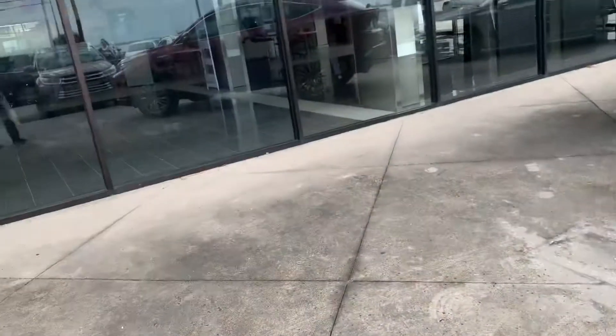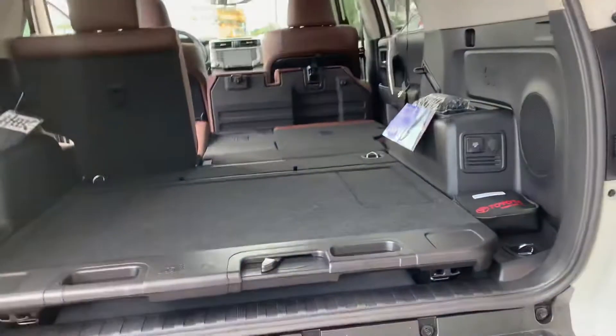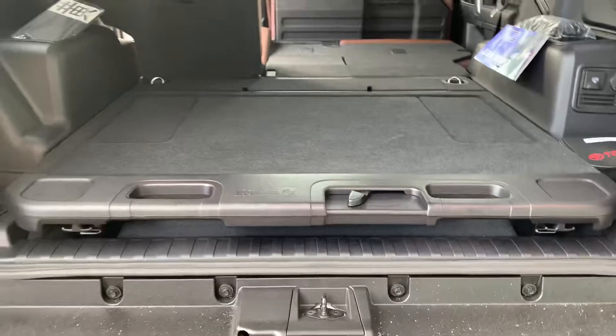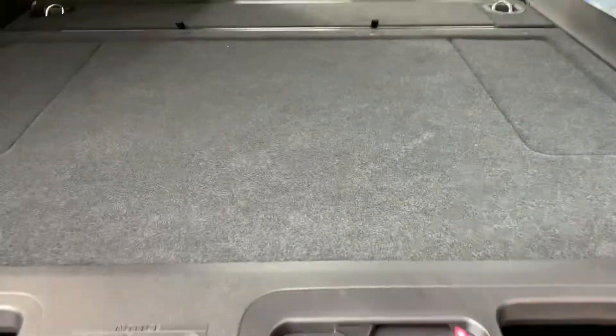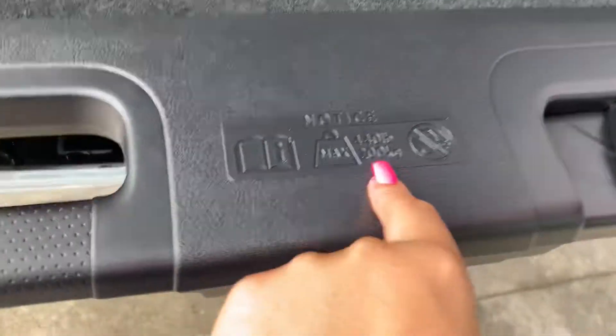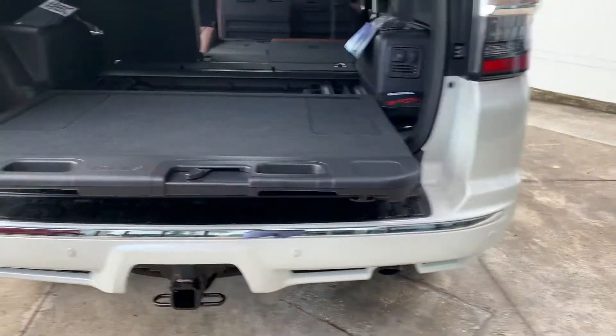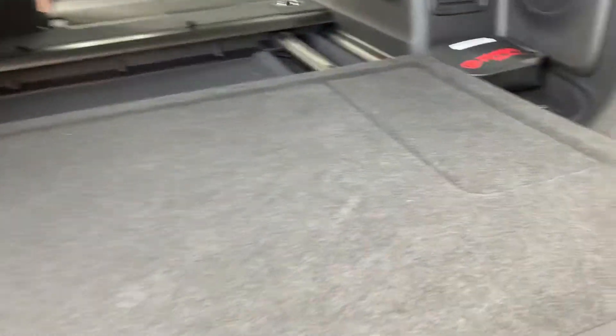This particular one does not have the third row. This one has a rear cargo deck, which I believe I sent you a consumer sheet of a nautical blue one that we may be able to get you that has this rear cargo deck, so that way you can see how it works. It actually slides out — you can set your groceries on there or it holds up to 440 pounds. You slide it out, set things on there, and then you can slide it back in.